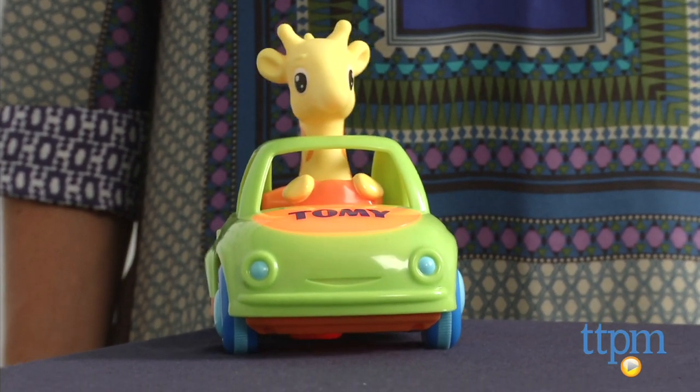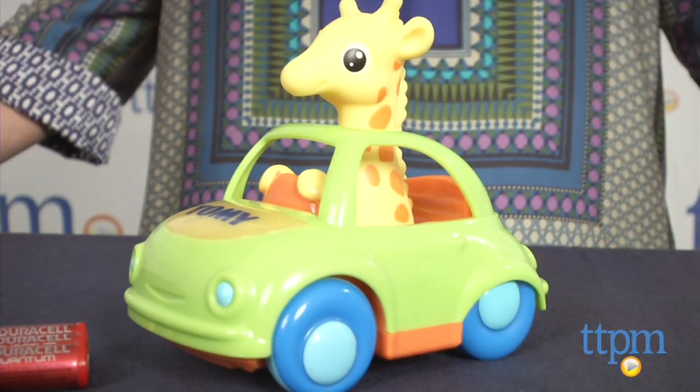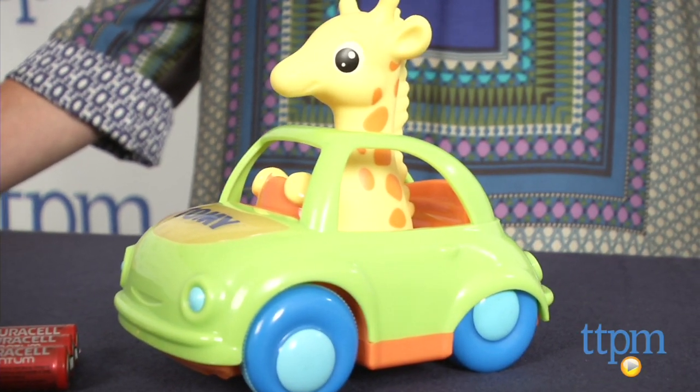Fun, simple and easy to use, the Ready Steady Musical Giraffe prompts crawling and walking, and teaches cause and effect.